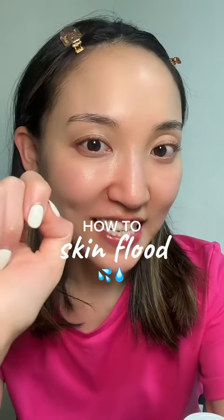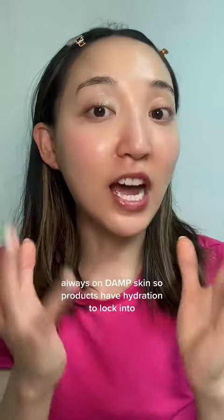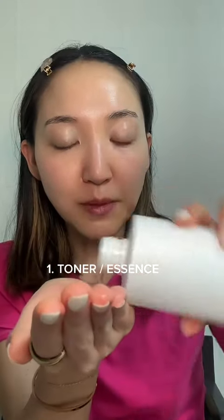Now to skin flood with Korean skincare. First start with a clean face. This method works really great if you have damp skin. So after you cleanse, you're going to go in with your toner or essence. I'm using an essence here but it's very liquidy so it reminds me of a toner, and we like to layer this on.